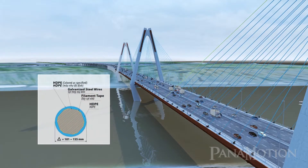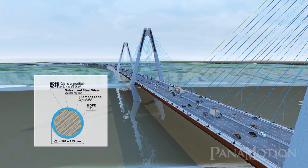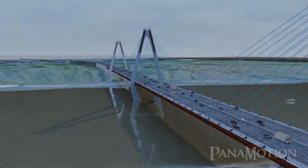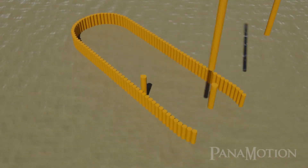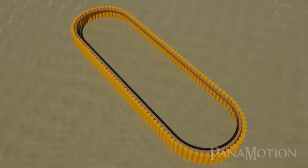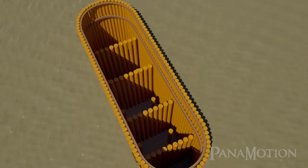A total of 220 cables are used to support the superstructure. Each cable is composed of galvanized steel wires compacted and packaged in protective casing. The steel pipe sheet pile was applied for the pylon's foundation for the first time in Vietnam.